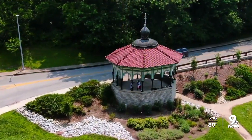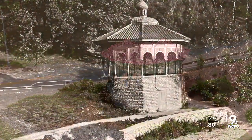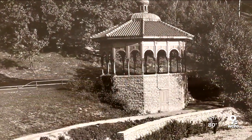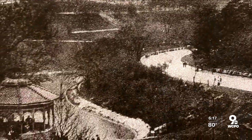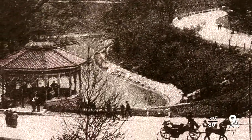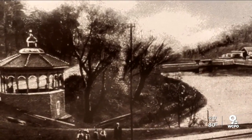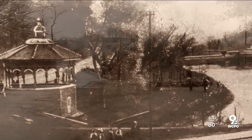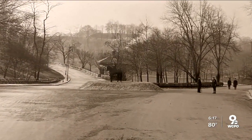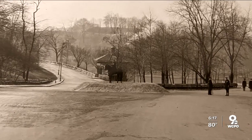You might have guessed from its name — the springhouse gazebo sits on top of a freshwater spring. The spring was purported to have medicinal properties, and people would actually bring their water kegs up here to fill them up. Originally there was a straw shack covering it to keep leaf and litter debris out. This gazebo was constructed in 1904, and people came up here to fill their water kegs. This went on until about 1912, when the Health Department came up and checked and realized they probably shouldn't be drinking this water.